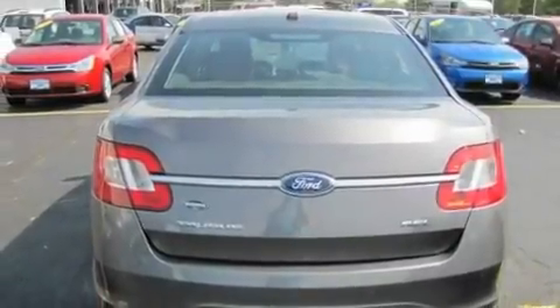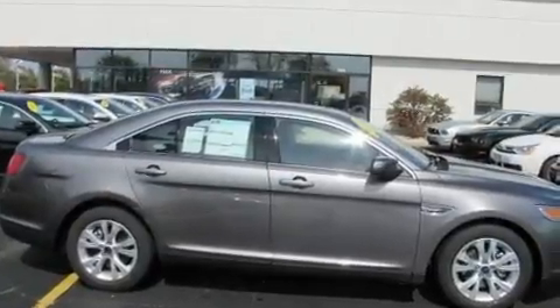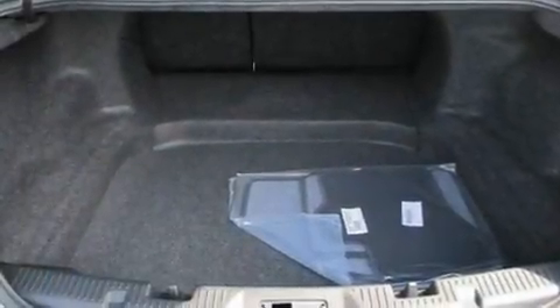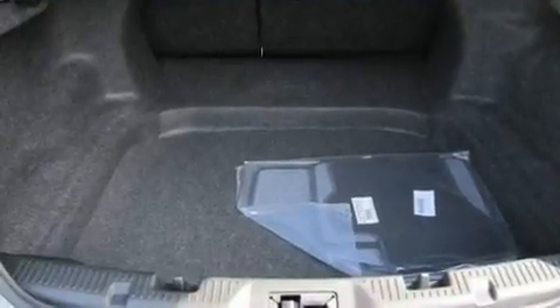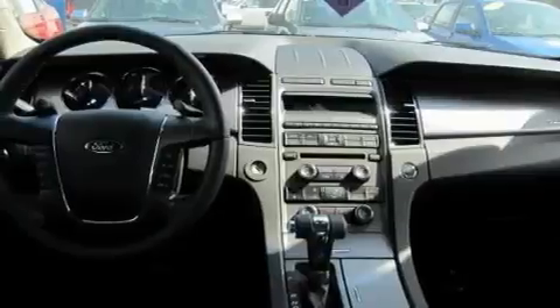Its top features include cruise control, heated side view mirrors, a rear window defroster, privacy glass, a low tire pressure indicator, traction control and stability control systems, an anti-lock braking system, dual airbags, an illuminated entry system and folding rear seats.